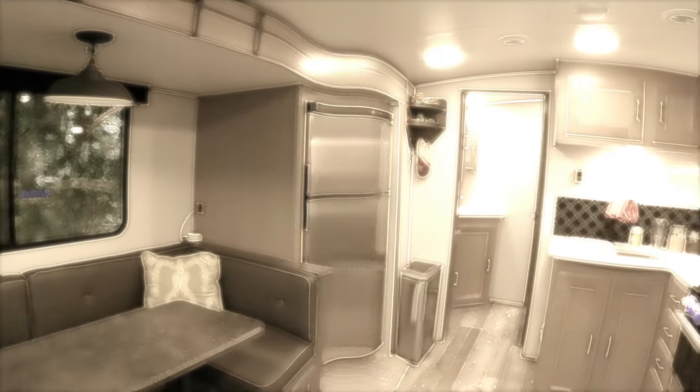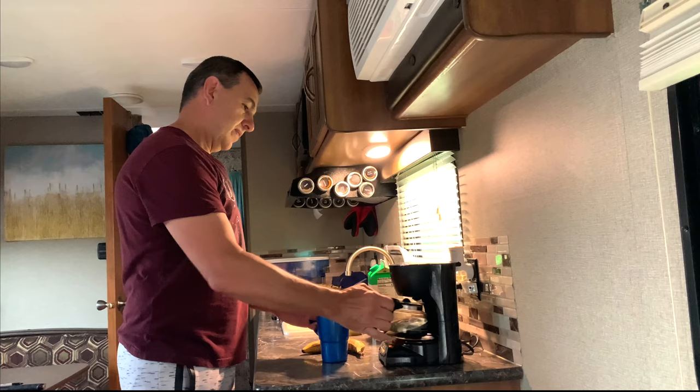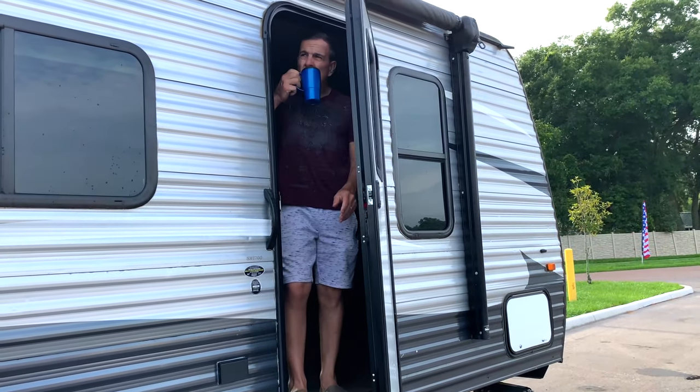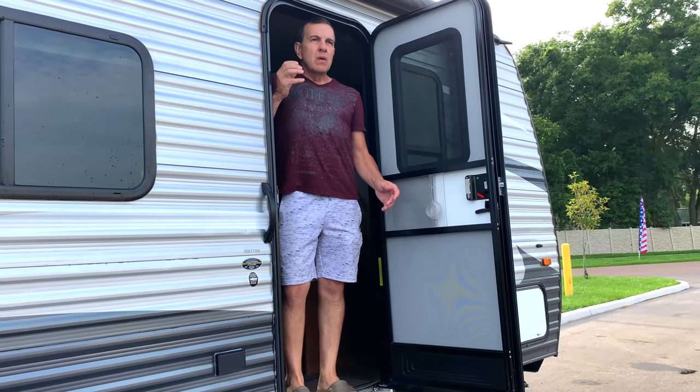We are getting a new RV! Yes, we are getting a new RV. Oh no, it was just a dream. Alright, let's get up. It's true — we get a new RV!